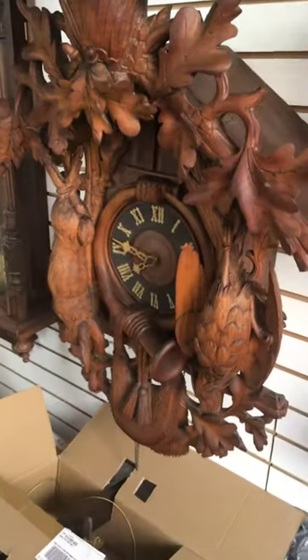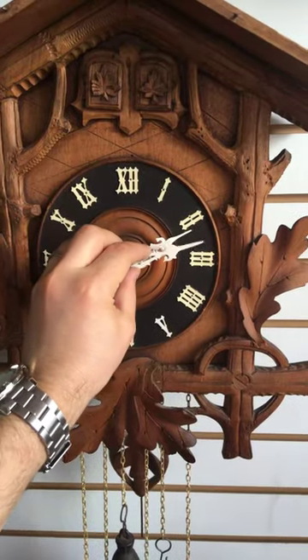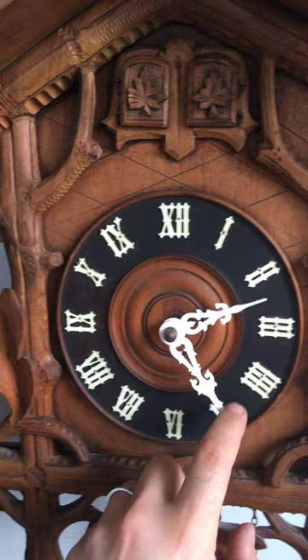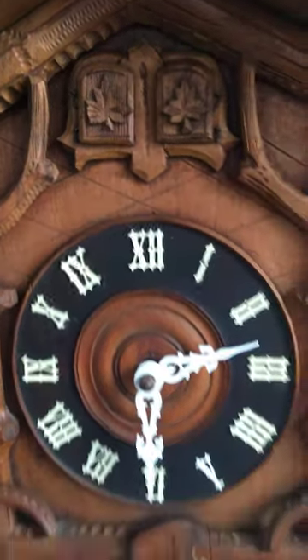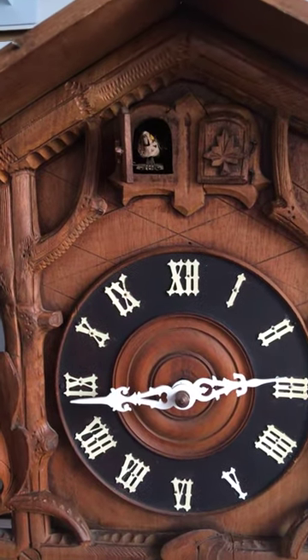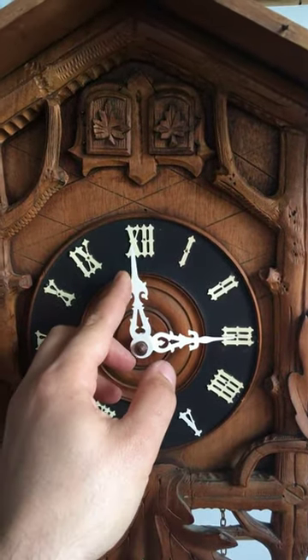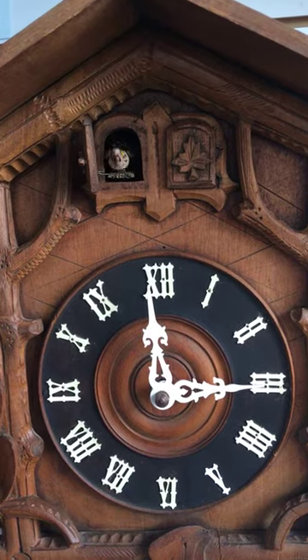I haven't serviced it yet — it came in for service — but it should sound something like this one. Here's a sample of the quarter chime: three and four.